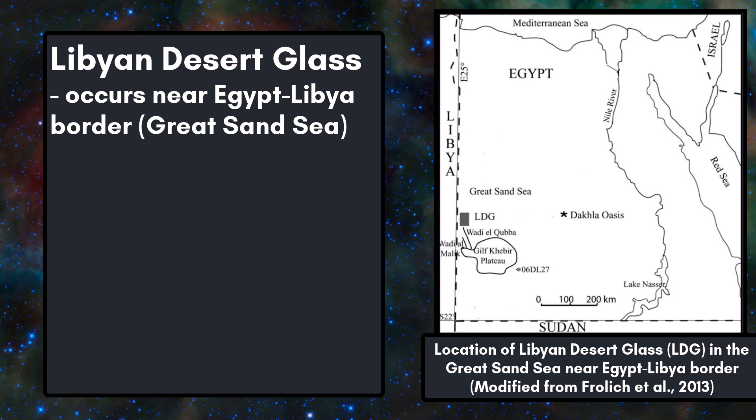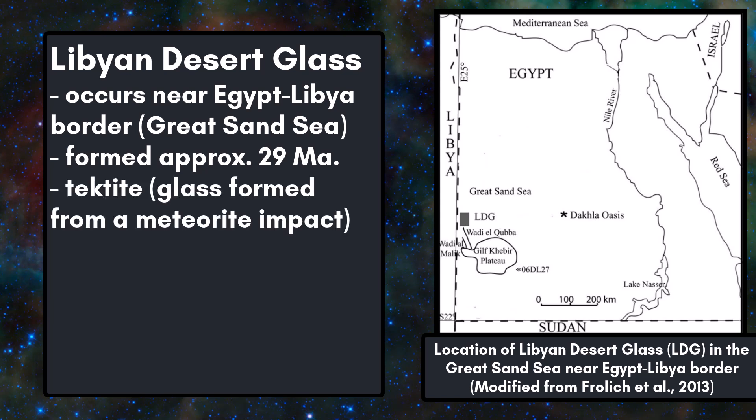Libyan desert glass occurs near the Egypt-Libya border in the Great Sand Sea, and formed approximately 29 million years ago. It is a variety of tektite, meaning it is glass formed from a meteorite impact. Tektites usually solidify in the air, as molten material from the impact is launched upward and cools before landing.